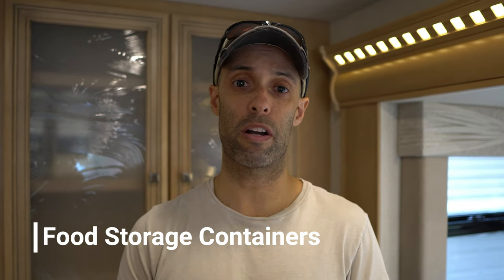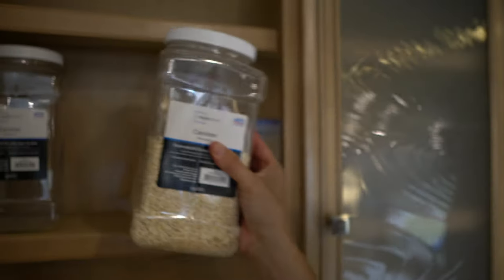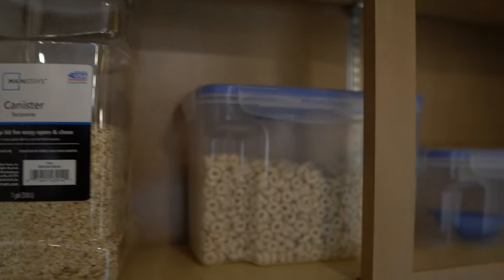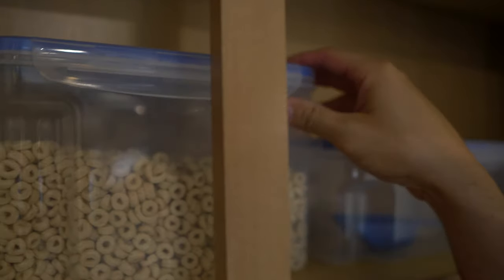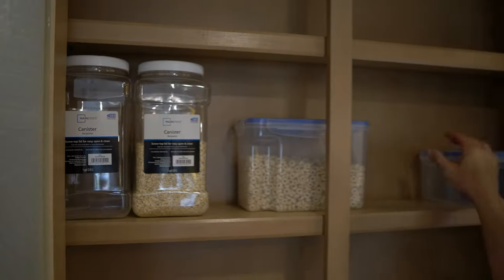Number two is food containers. We recently did a video on keeping rodents out of your RV — the number one reason they're going to come in is for food. We don't have much food on here right now, but you can see we have oatmeal and Trader Joe's O's in containers. Normally when we go away, this will be full with containers — protein, pasta, rice, lentils. These things are really cheap, a couple dollars each.